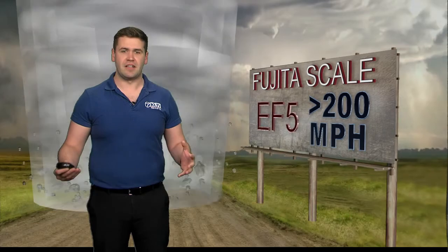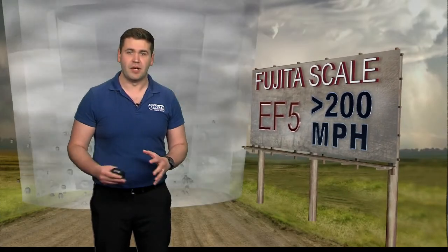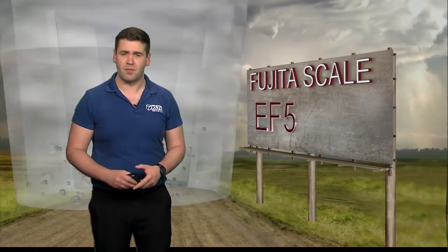And finally, the extremely dangerous EF5, with winds over 200 miles per hour. The only thing left of even brick homes is the foundation. Automobile-sized missiles are thrown farther than a football field with these storms. They are rare, but they do cause most of the fatalities from tornadoes.